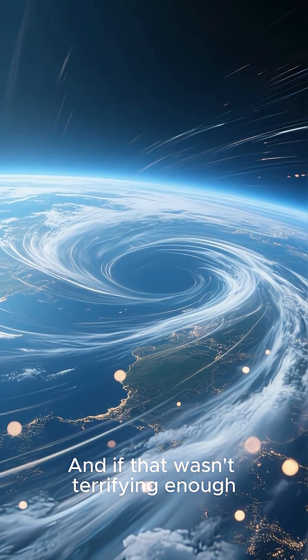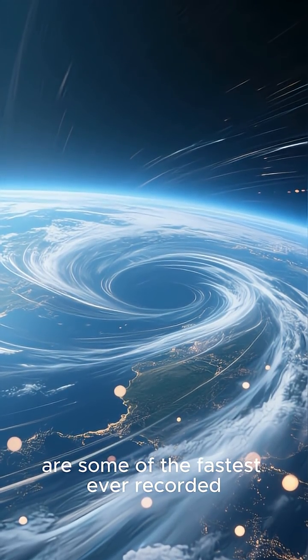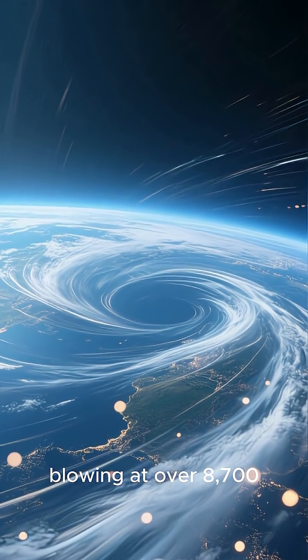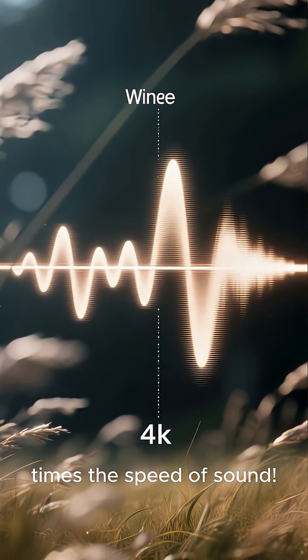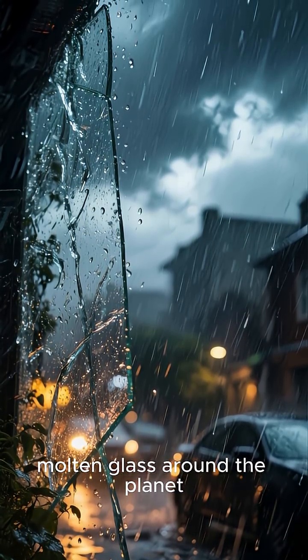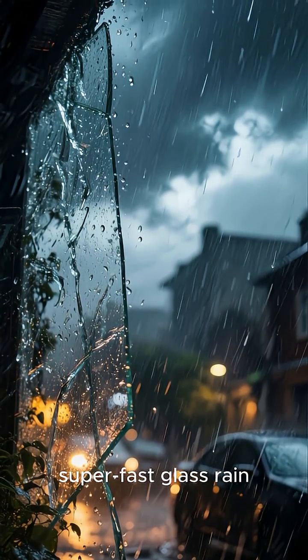And if that wasn't terrifying enough, the winds on HD 189733B are some of the fastest ever recorded, blowing at over 8,700 kilometers per hour — that's more than 7 times the speed of sound. These winds whip the molten glass around the planet, creating a perpetual storm of sideways, super-fast glass rain.